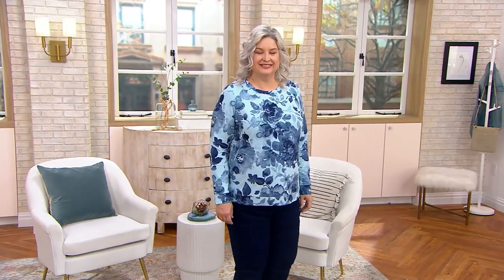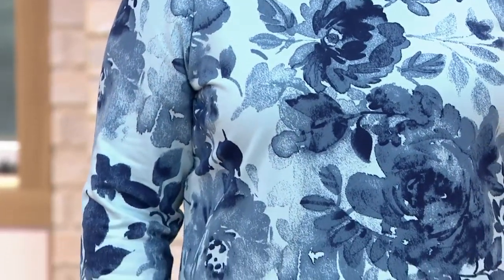The next thing we're going to talk about was new at the end of January, and it is our printed French terry crew neck long sleeve top. Sweatshirt inspired, but certainly not a sweatshirt.